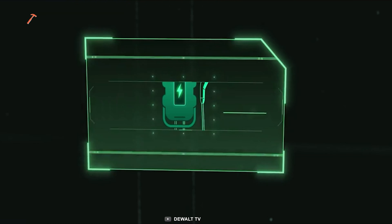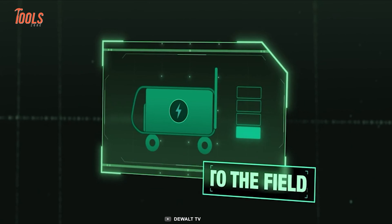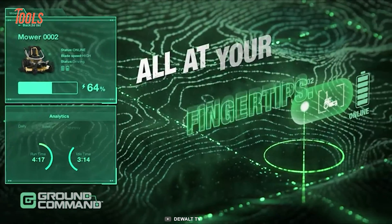Offering multiple charging options, get ready to embrace the future of commercial mowing with the DeWalt Ascent Lawn Mower, and elevate your landscaping game to new heights.